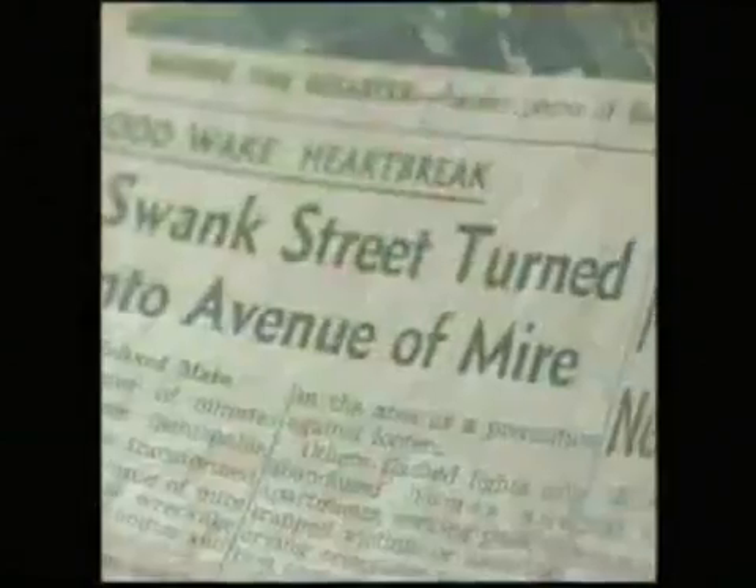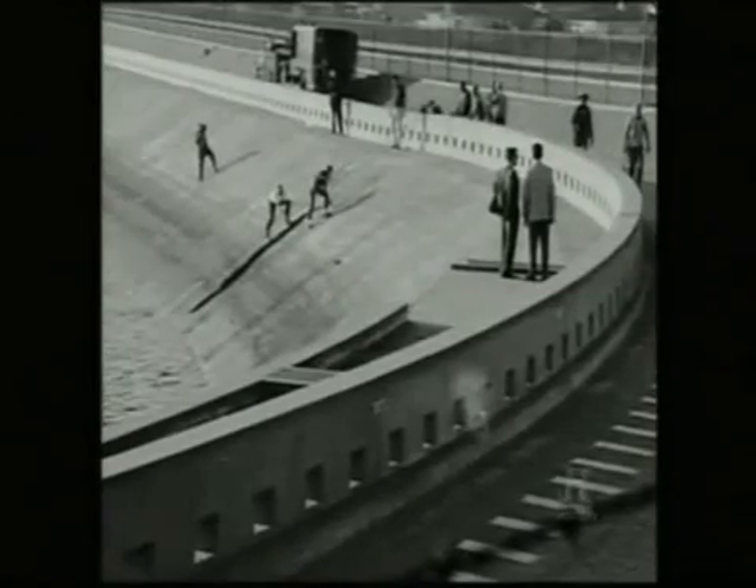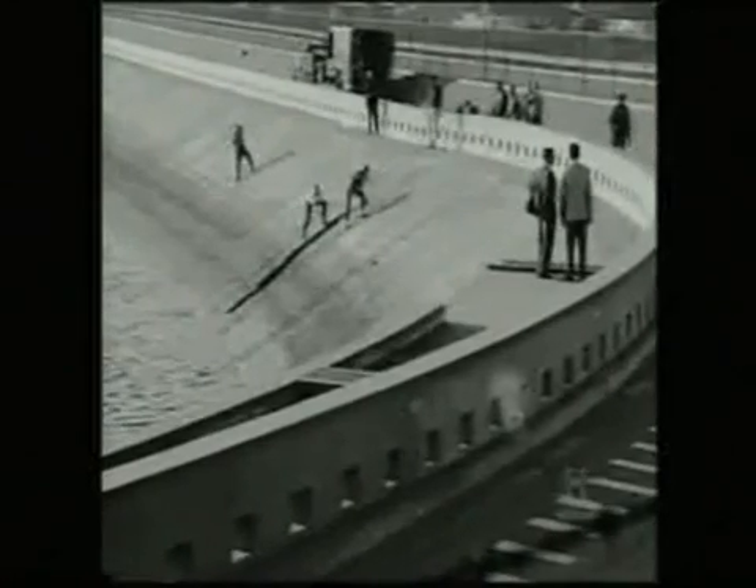As police were called in to evacuate the area, word got out there was trouble at the dam. Richard Levine was a student photographer about to document his first big story. He was 17 years old, and after hearing a news report that there was a problem with the Baldwin Hills Dam, he grabbed his camera and a few rolls of film and raced to the scene. When he got there, it was absolutely amazing — the most chilling sight he'd ever seen. To this day, he still thinks about it and chills go down his spine.